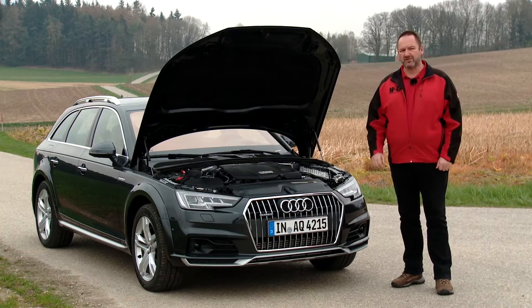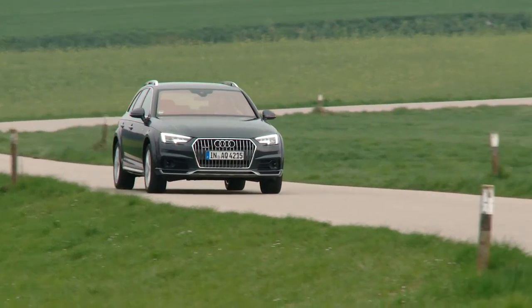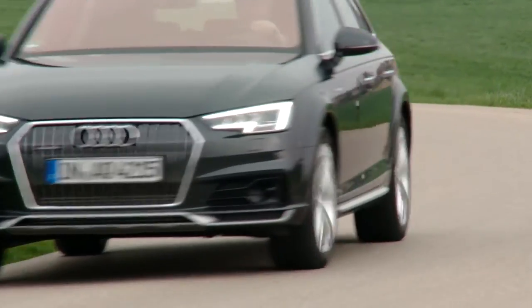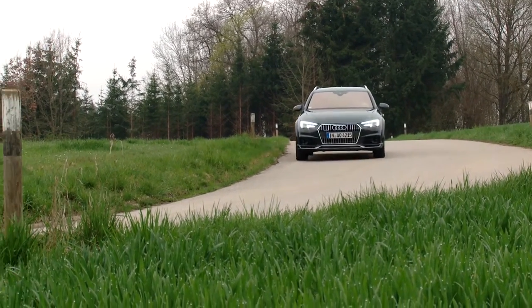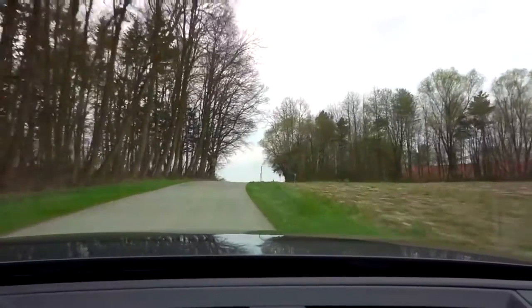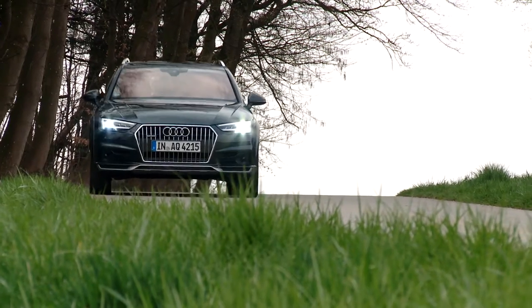Overall, Audi offers six new engines for the Allroad — one petrol and five diesel. The petrol engine is a two-litre TFSI with 252hp and 370Nm of torque. The diesel two-litre engines come with 150, 163, or 190hp. There is also a three-litre engine which produces 218 or 272hp.